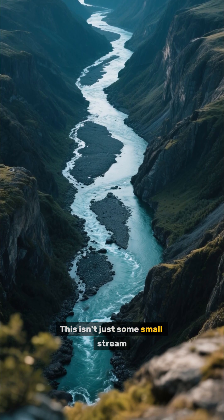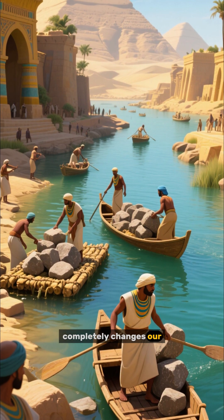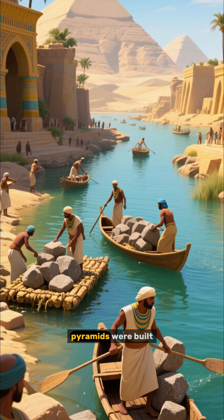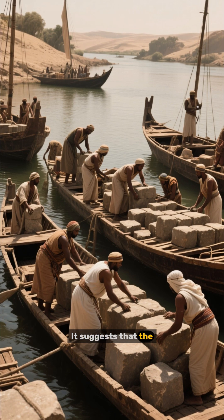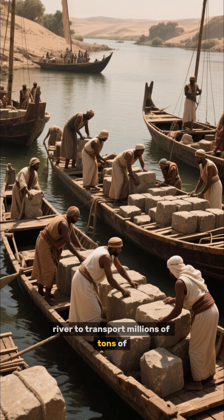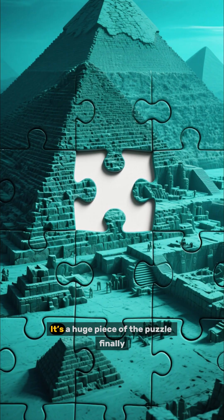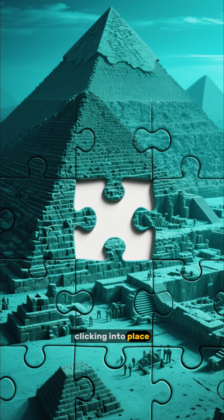This isn't just some small stream — it was a major river highway. This discovery completely changes our understanding of how the pyramids were built. It suggests that the Egyptians likely used this river to transport millions of tons of stone and materials directly to the construction sites. It's a huge piece of the puzzle finally clicking into place.